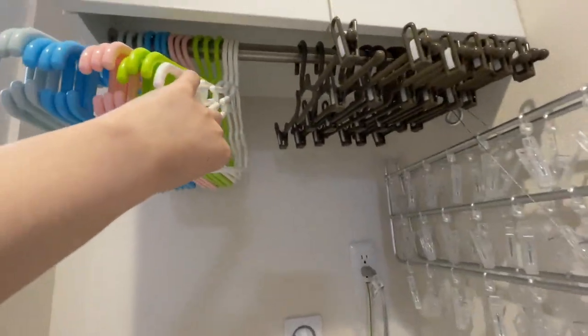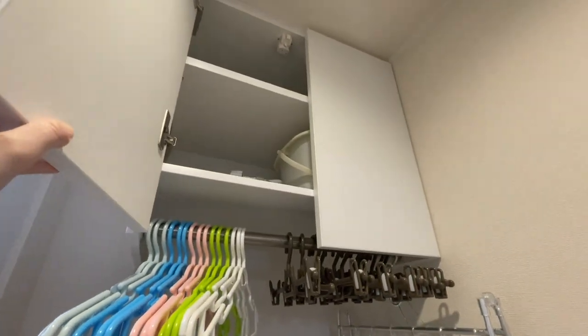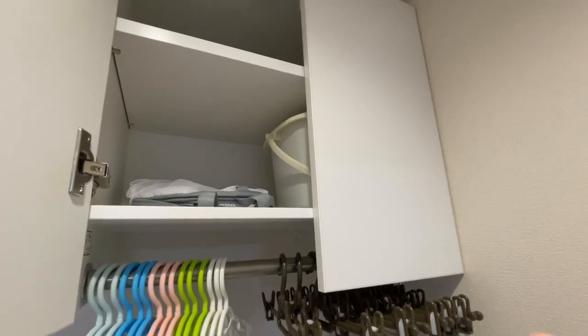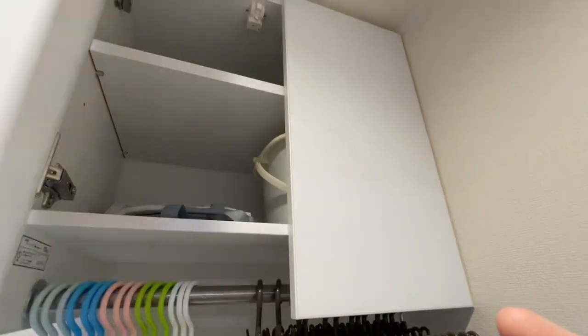The washer came with a hanger bar up top. I can't really reach it because I'm very short, but we keep some cleaning supplies and laundry-hanging tools up there.